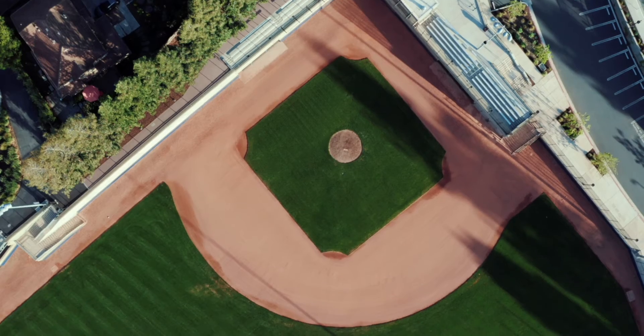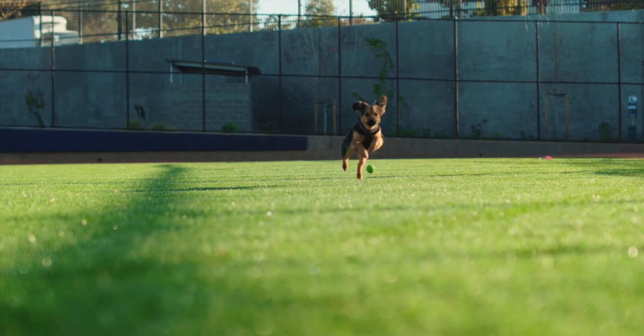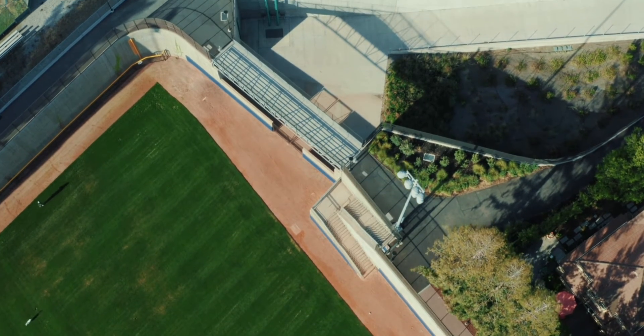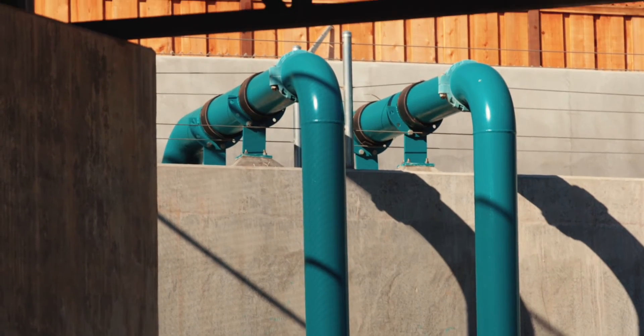Here at McKelvey Park, you'll find a beautiful new baseball field that's also popular with our four-legged friends. But when you look beyond the freshly cut outfield grass, you'll see this facility serves another very important purpose: reducing flood risk.